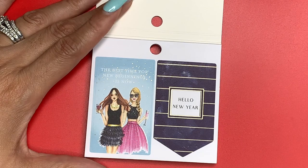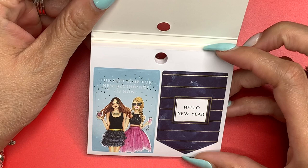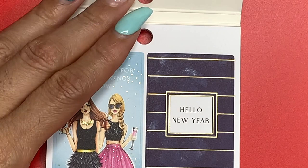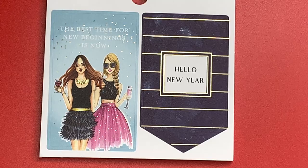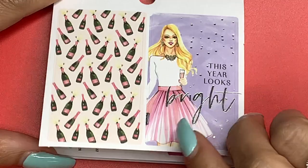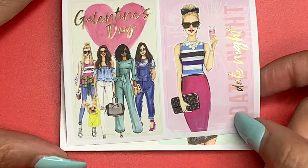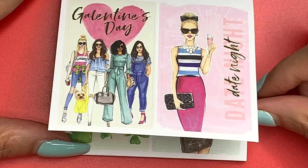The Seasonal sticker pad. It says 'The Best Time for New Beginnings Is Now — Hello New Year.' This says 'This Year Looks Bright' and it's silver foiled. Then you have one with the champagne bottles. We have Galentine's Day, it says 'Date Night,' and once again gold foil. I can't really show the foil detail as much as I'd like because the stickers are so small.